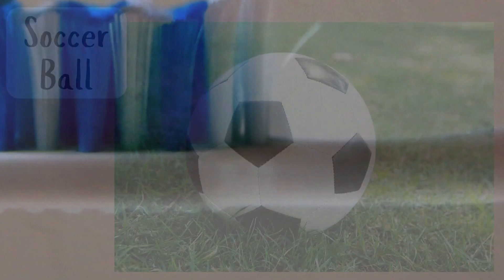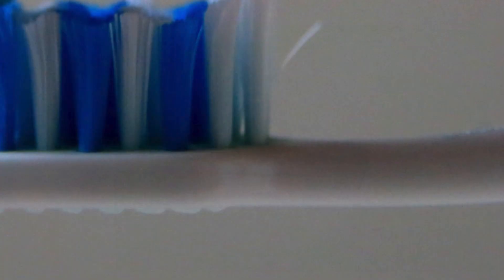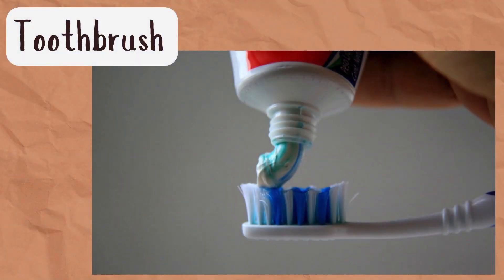All right, our third picture. This is something that you use every day — well, hopefully you use it every day, maybe even a couple times a day. It is a toothbrush!